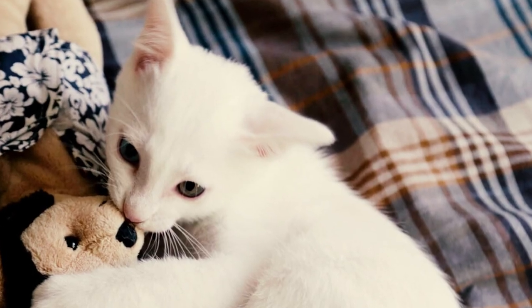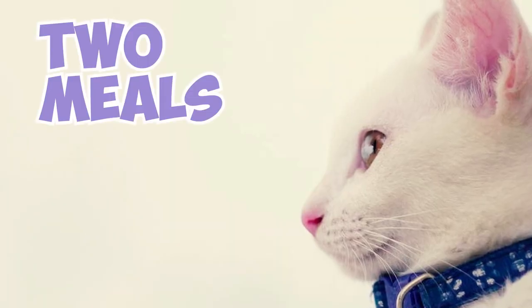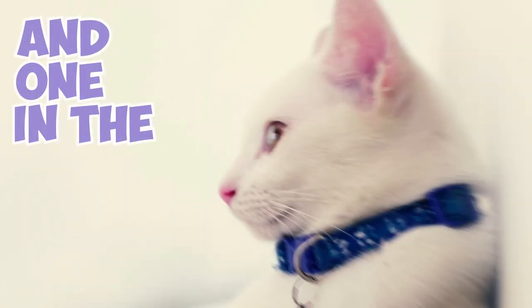Fact 8: Kaomani kittens typically require three to four meals a day, while adults thrive on two meals, one in the morning and one in the evening.